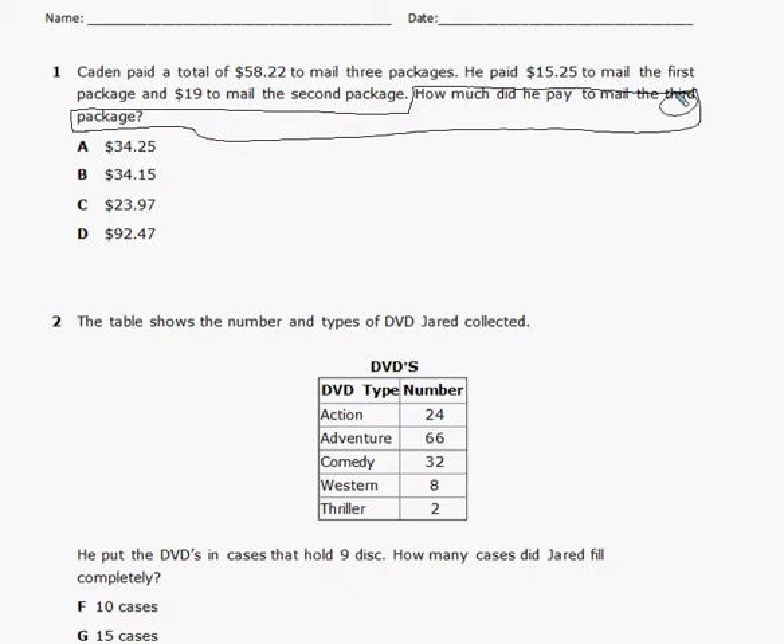He spent $58 to mail all the packages, $15 to mail the first package, $19 to mail the second package. We're trying to figure out the third package. If I know the total and I'm trying to figure out one of the parts, I first figure out the sum of the other two parts — the first and second packages.